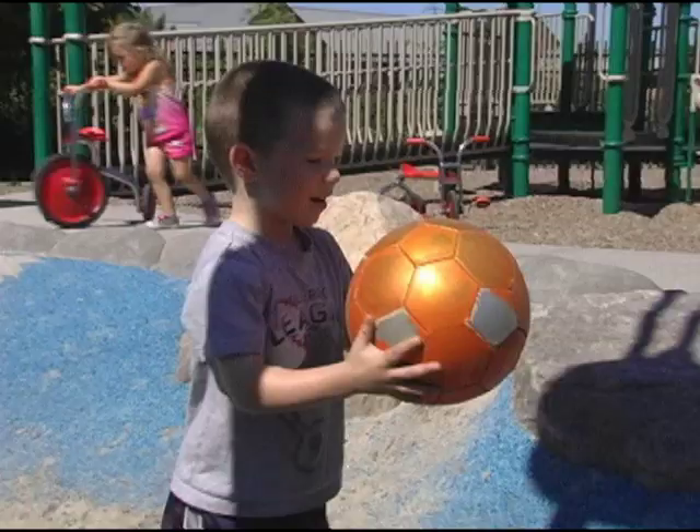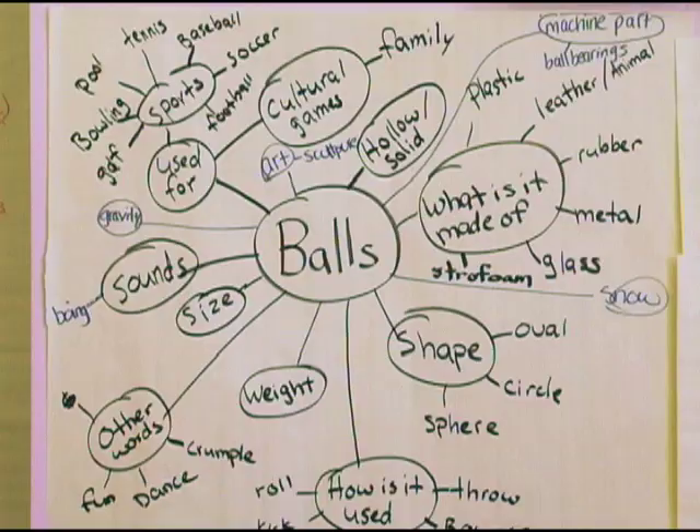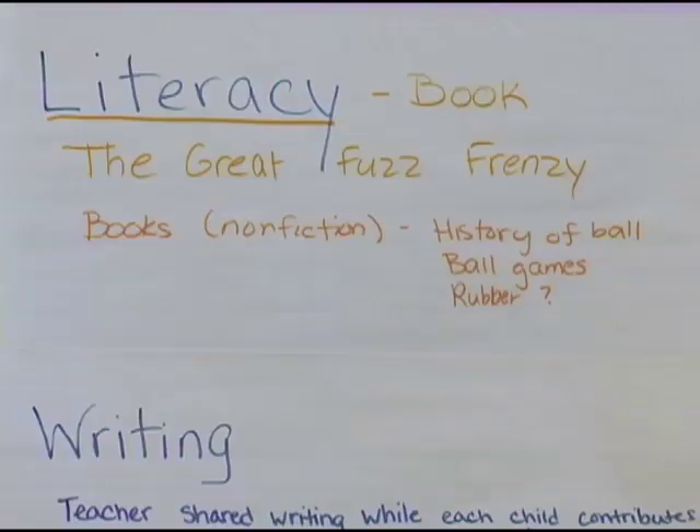I have to admit that I was a bit fearful. How can we safely bring balls into the classroom and know that they're not just going to be thrown constantly? At the beginning we were nervous about balls because we really thought, could we do this long term? We spent a lot of time webbing, and once we create the web together, each classroom team goes back and decides what they want to focus on with their classroom.